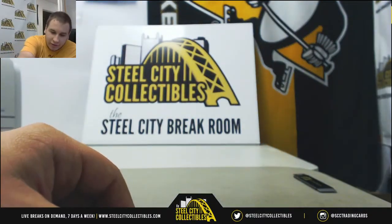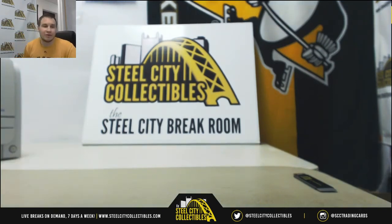And that will do it. Thank you very much for the break. Cheers.